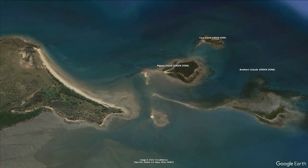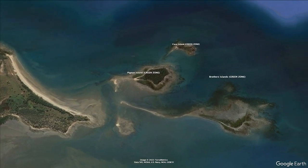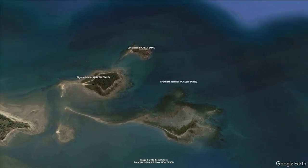Located at the north of the bay is a green zone around the Brothers Islands, at the most northern part of the net free zone, so make sure to check your maps when in the area.